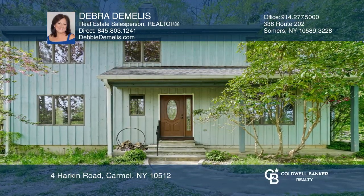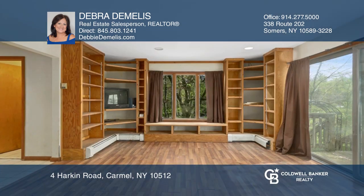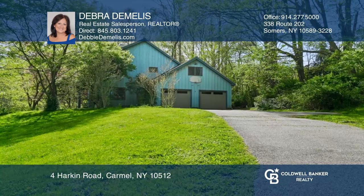This very private Center Hall Colonial is located on a quiet street. The delightful floor plan features a family room off the kitchen with a fireplace, a formal dining room, and a living room. Upstairs is the master bedroom and bath, plus a bonus room and hall bath.